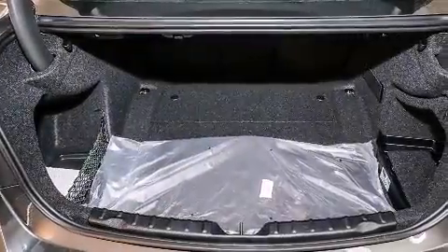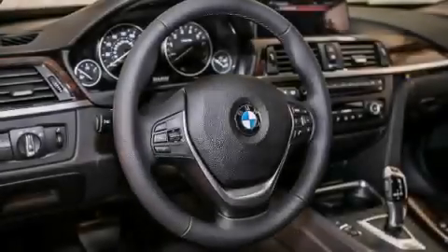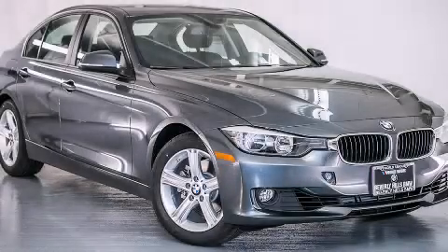With an EPA estimated rating of 35 miles per gallon on the highway, this automobile pays off in the long run. Call or visit us right now and arrange your test drive today.